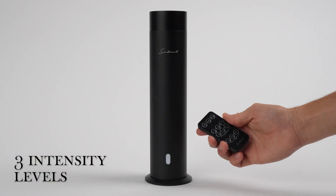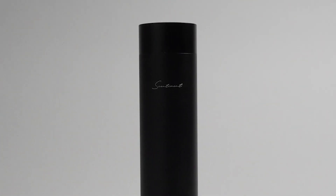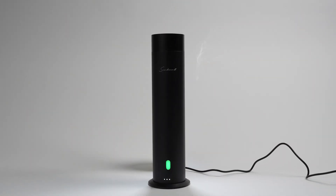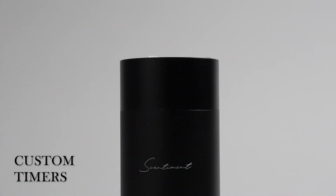Choose from three intensity levels to create your desired ambiance. Whether you prefer a subtle hint of fragrance throughout your home or a bolder, immersive experience in a specific room, the diffuser has you covered. Plus, set custom timers to control how long your diffuser runs.